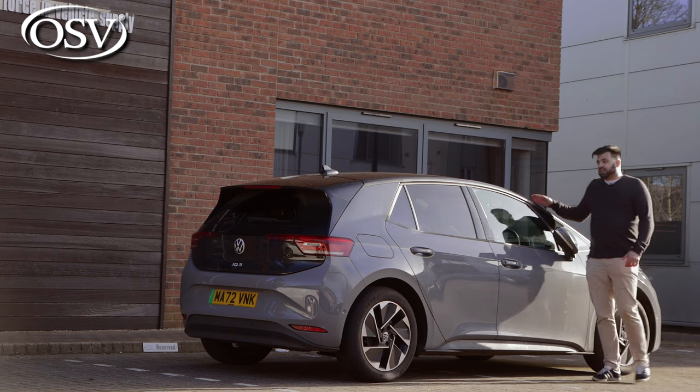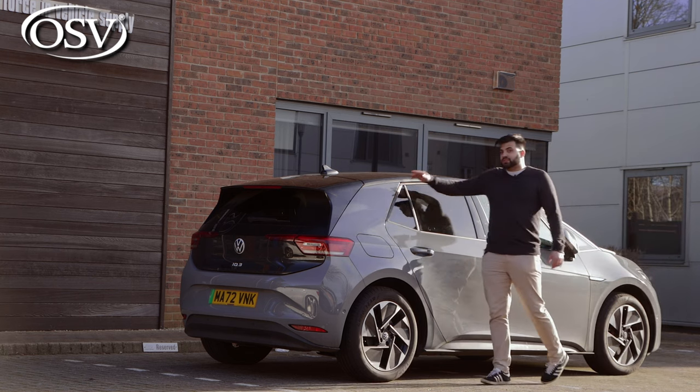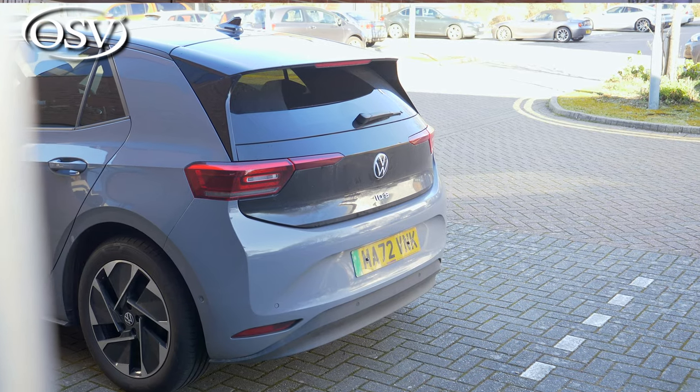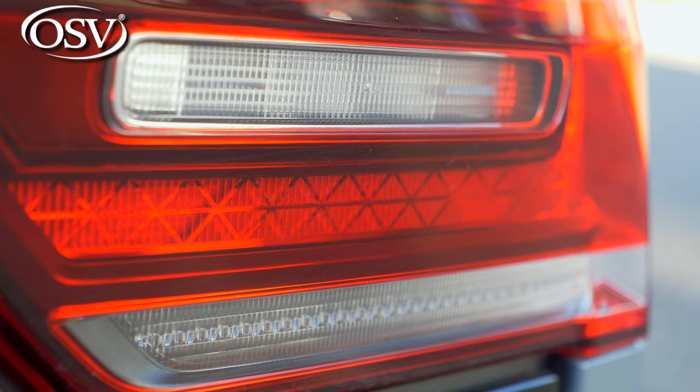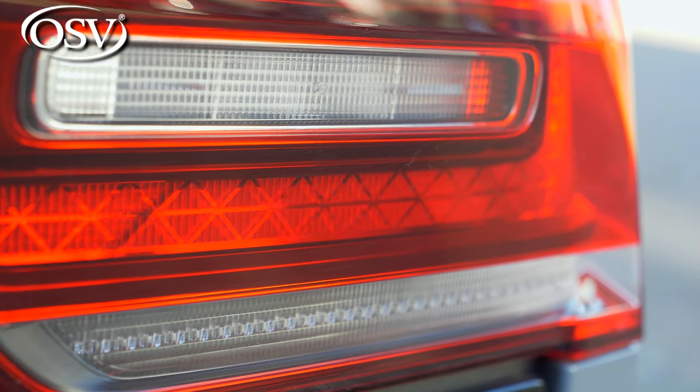This lovely two-tone colour scheme extends all the way towards the back which, though quite simple, is quite pleasing to look at and very clean. I do like the design of these rear LED taillights.